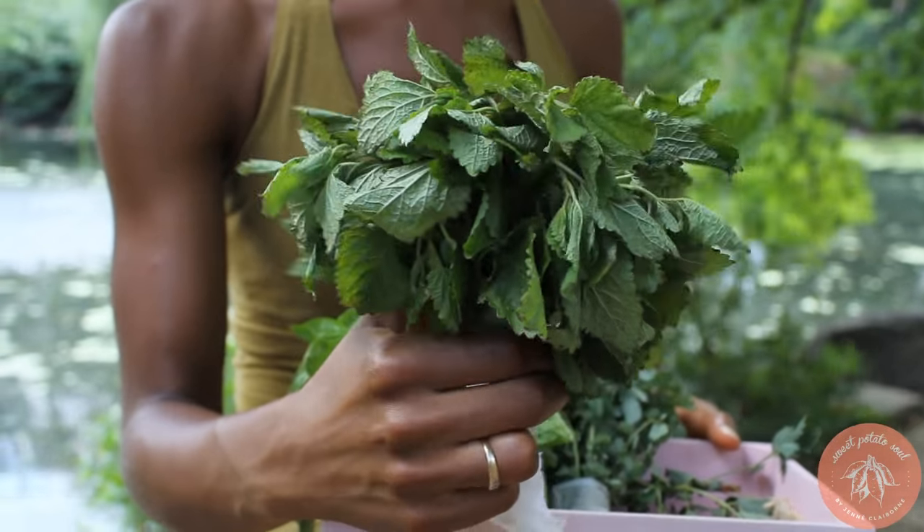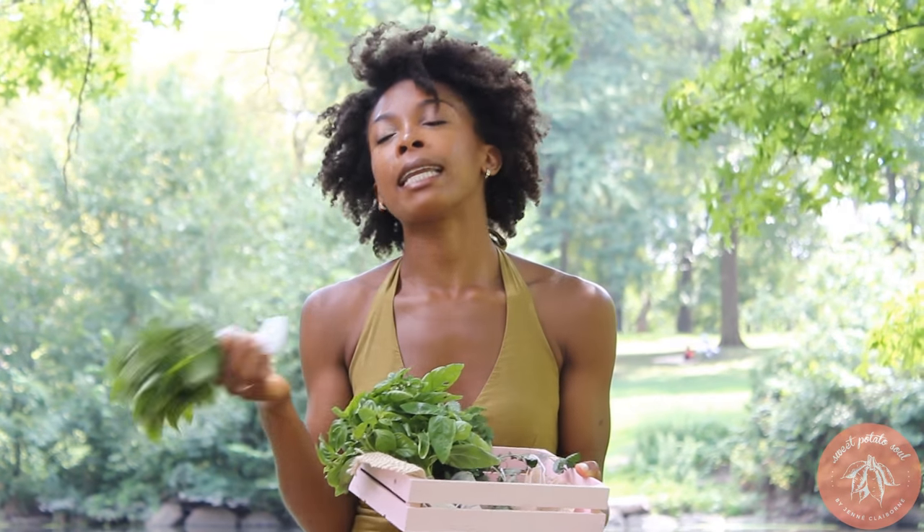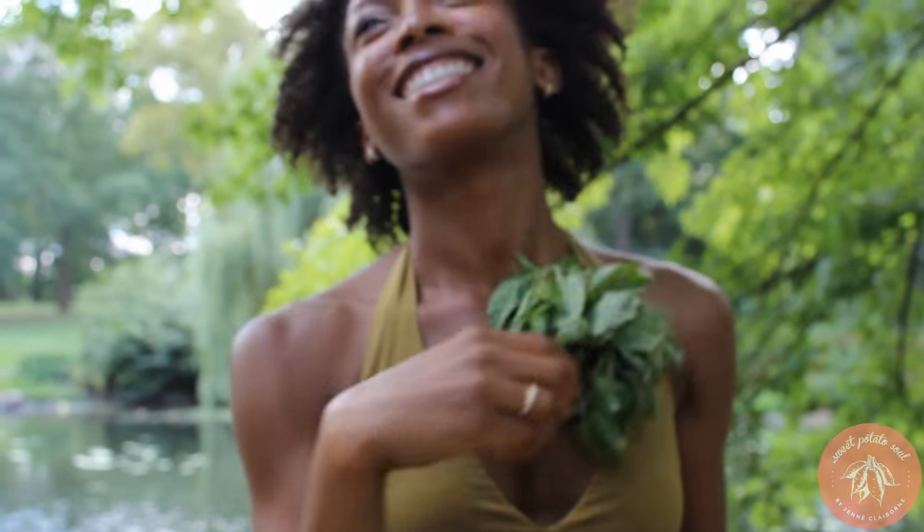This one is lemon balm. It looks so much like peppermint but it's very lemony, and apparently it's very good for helping with stress reduction — which I need all I can get. So you can make a tea out of it and throw it in recipes.